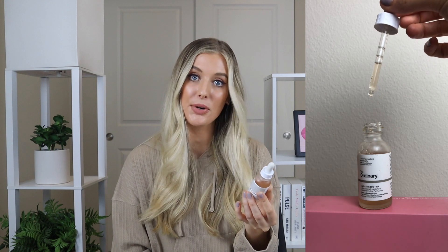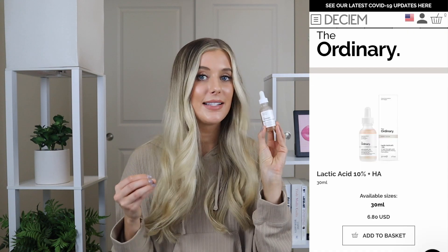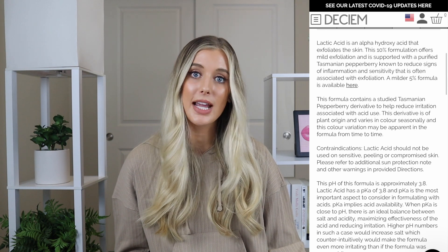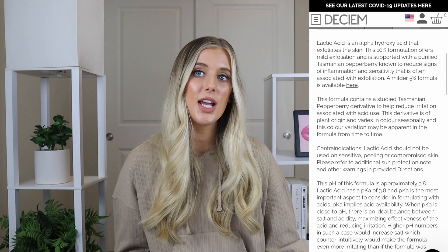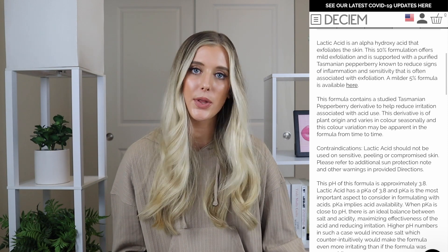The fourth product is the Lactic Acid and Hyaluronic Acid Solution. The one I have is their 10% formulation, but they do have a 5% version available as well. It says it's a high-strength lactic acid superficial peeling formulation. Same amount of product as the hyaluronic acid serum and the same price point — $6.80. The Ordinary says that lactic acid is an alpha hydroxy acid that exfoliates the skin. This 10% formulation offers mild exfoliation and is supported with a purified Tasmanian pepper berry known to reduce signs of inflammation and sensitivity that is often associated with exfoliation. Acids are definitely not required in a skincare routine — they can cause irritation and sensitivity, especially when paired with other ingredients like retinoids, which you should use at different times of day. If you already have dry skin or a compromised skin barrier, you want to be careful with any acid use.